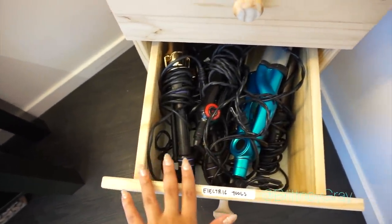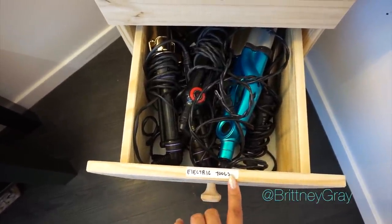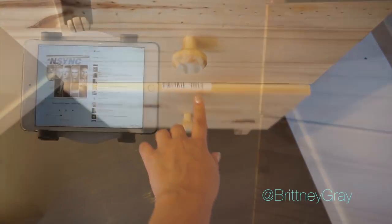This drawer is for my electric tools: curling irons, flat irons, deep wavers — everything that you plug in.